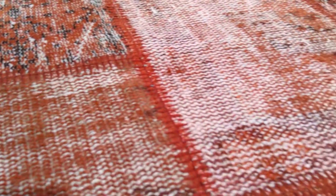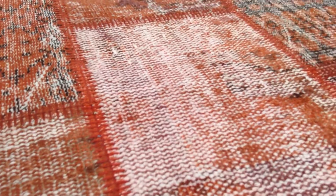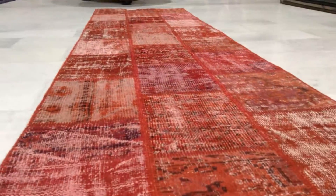There's not much wool left on the carpet, so it's very easy to clean with just a simple hoovering. We can ship this carpet anywhere in the world with UPS.